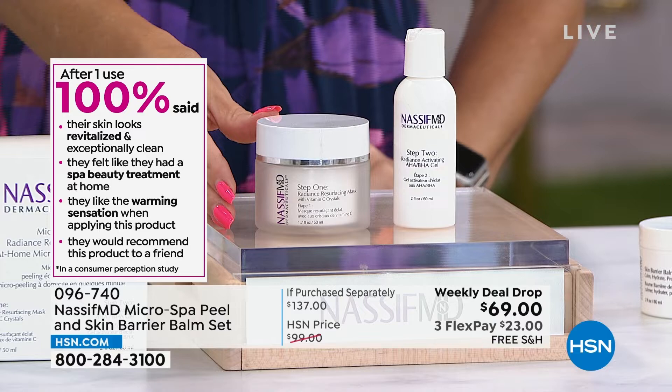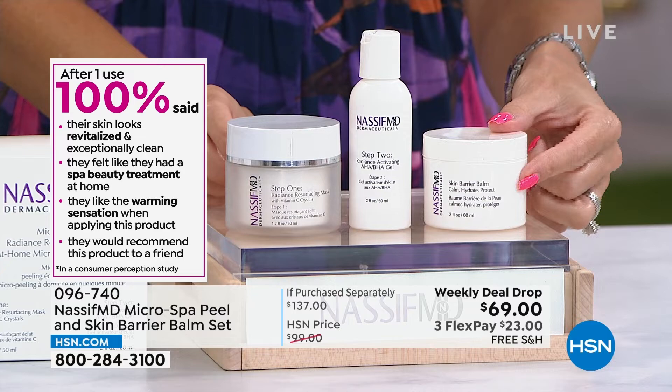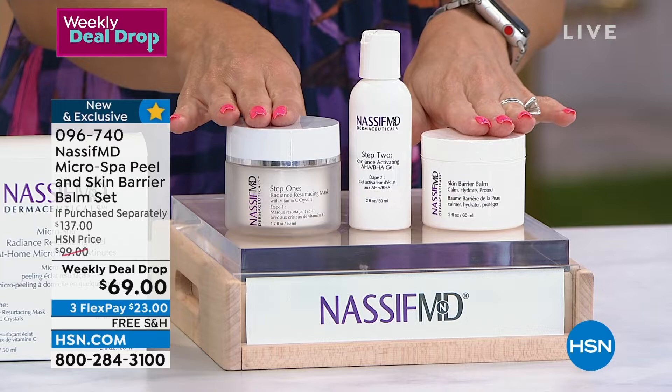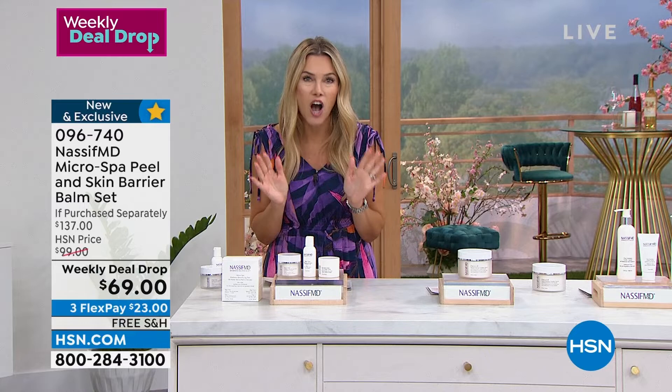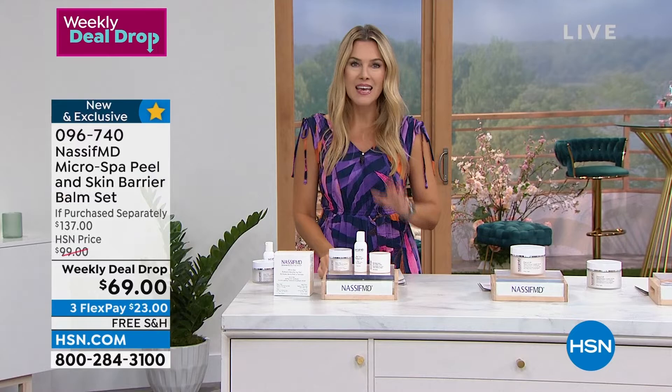This is a $72 value. For our weekly deal drop, Dr. Nassif is giving you the way to plump and protect that beautiful glowing skin with a skin barrier balm — that's step three, the bow on top of the beautiful package. Instead of $137 for these three steps, which you only use a couple times a week, we've slashed the price down to $69 for just this week only. We are already down to our final 500 auto ships. Lock in that value — free shipping and handling on all Dr. Nassif, and it's only $23 to get it home. It will totally transform your skin.